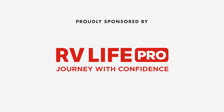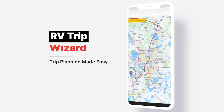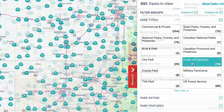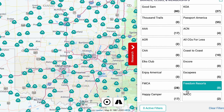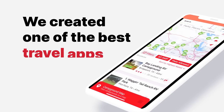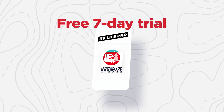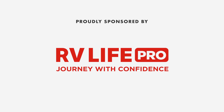This episode is sponsored by RV Life Pro. With RV Life Pro, you get RV Life Trip Wizard — you can find all national parks, state parks, city and local parks, Corps of Engineers, and BLM lands. You'll also find every campground brand and club from Triple A to Yogi Bear to Good Sam, thousands of trails, KOAs, and more. Free seven-day trial and 25% off with promo code MATTSRVREVIEWS — no spaces.